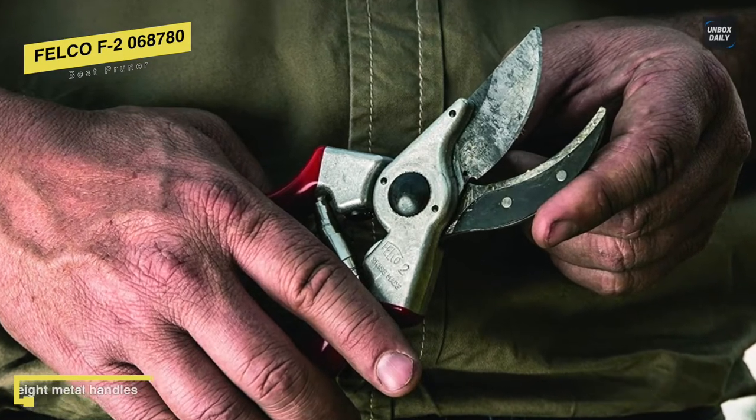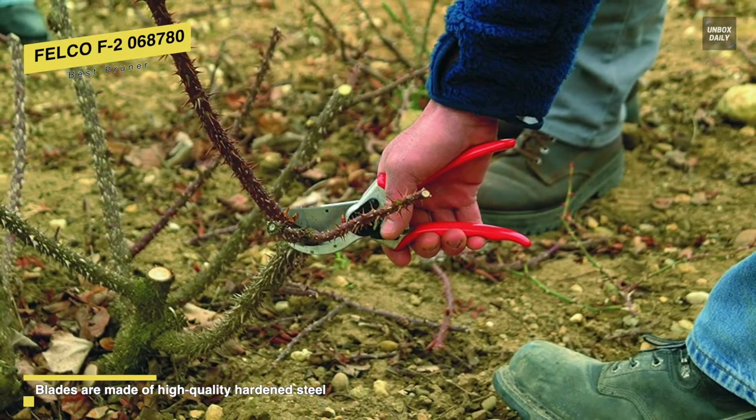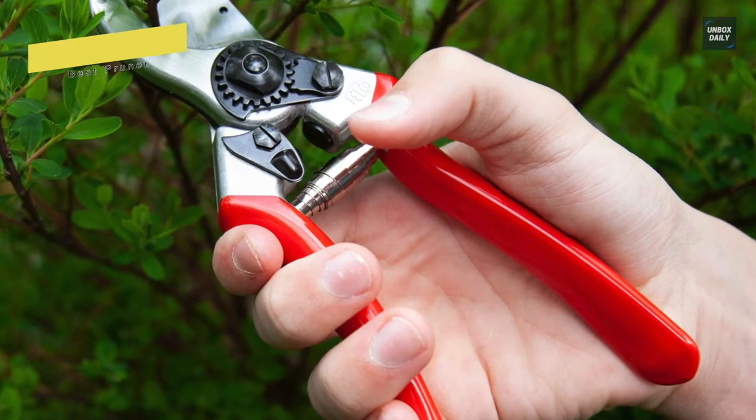Its hardened steel and screw-mounted anvil blade will ensure reliably clean and precise cuts, while its narrow pointed anvil blade allows easy access to twiggy branches and assures a close cut to the trunk.